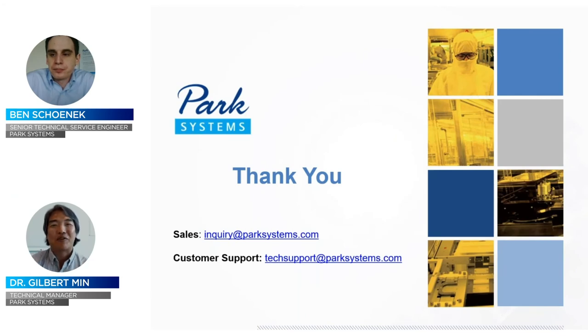Thanks again for a great presentation, Ben. I'd like to remind everyone: if you have a question, please enter it in the question field in the webinar menu, and we'll take a few questions as we have time.